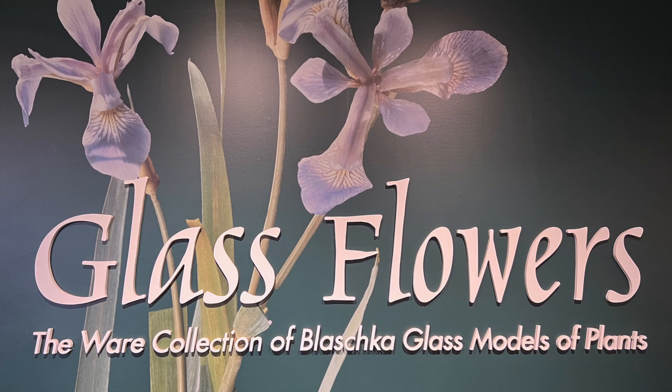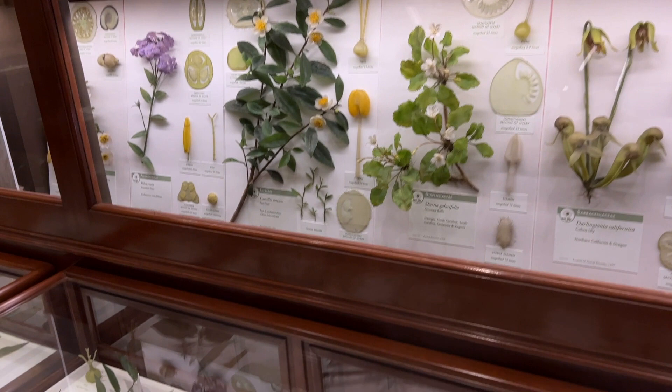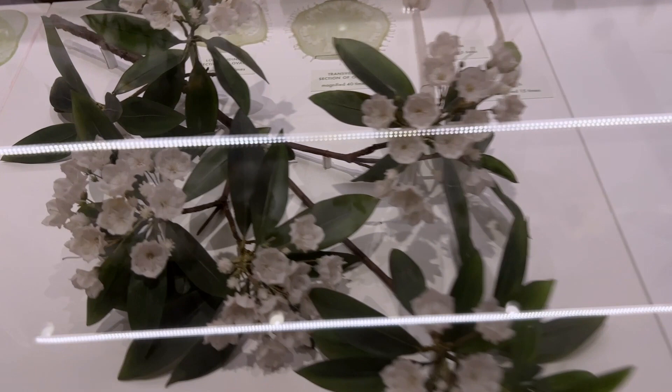We're looking at a collection of Blaschka glass models of plants, better known as the glass flowers. The collection was commissioned by Harvard University's first botanical museum director George Goodale and financed by Boston residents Elizabeth Ware and her daughter Mary Lee Ware.